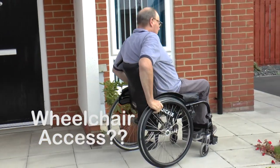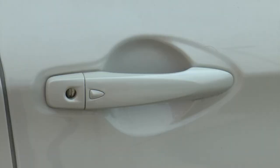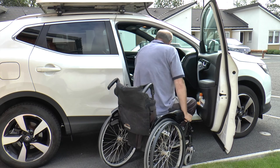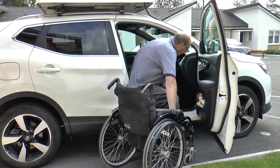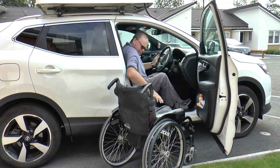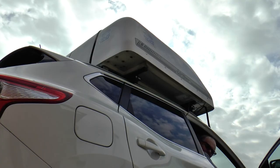My name is Steve Wilkinson and I know how much of a nightmare it can be to plan a day out if you're a wheelchair user. This is me in my chair. You and your chair may be smaller or larger and you may maneuver differently, but this video will provide a yardstick by which you may judge the suitability of the venue for you.